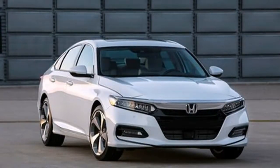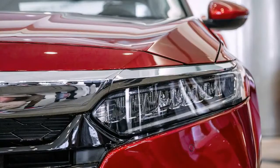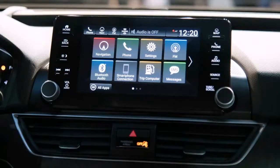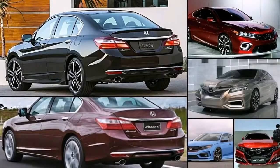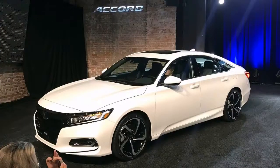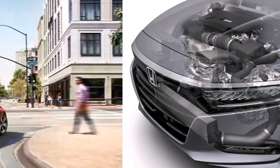More features. Buyers looking for a higher level of equipment and who lean more towards luxury than Sport might choose the EX, which adds a power moonroof, blind spot and cross-traffic monitoring, heated front seats, heated mirrors, HD and satellite radio, and remote engine start. I believe most buyers will find the EX trim to represent the most bang for the buck.